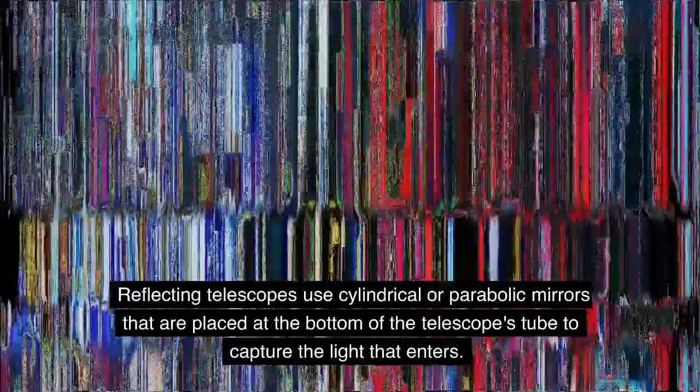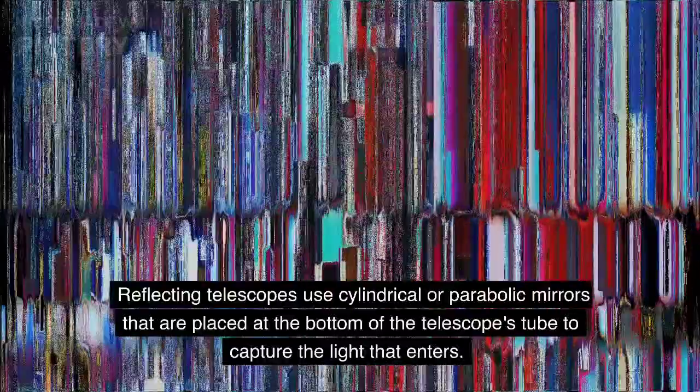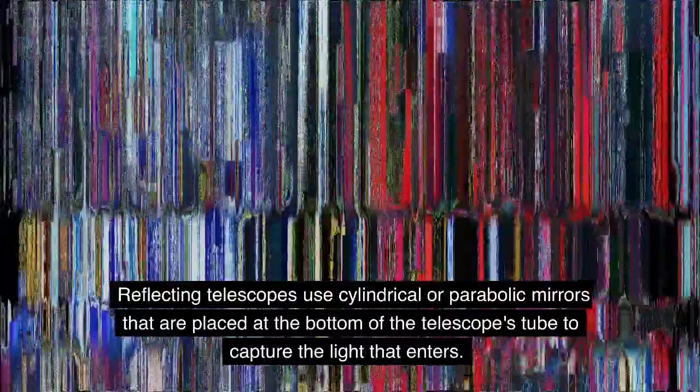Reflecting telescopes use cylindrical or parabolic mirrors that are placed at the bottom of the telescope's tube to capture the light that enters.